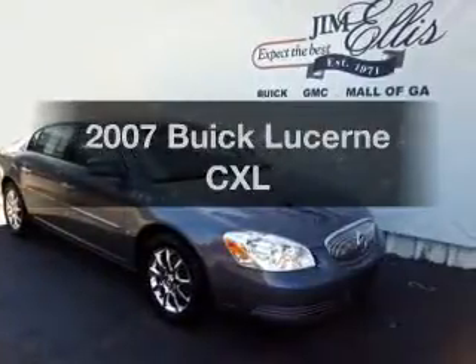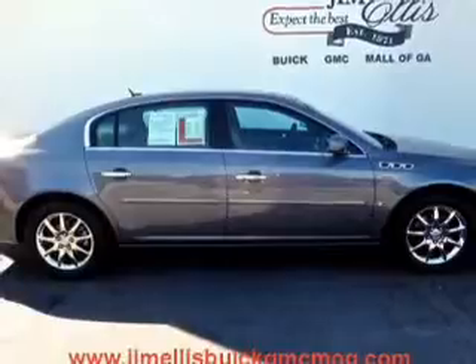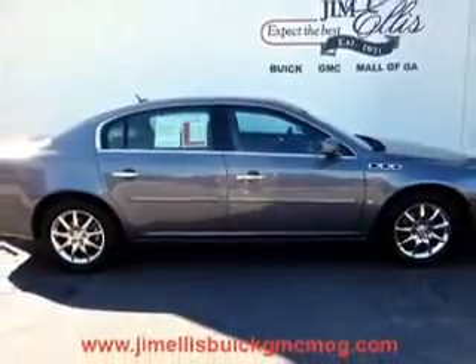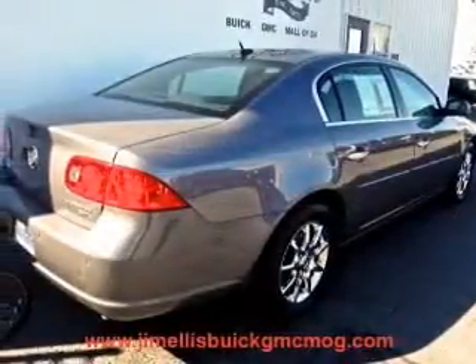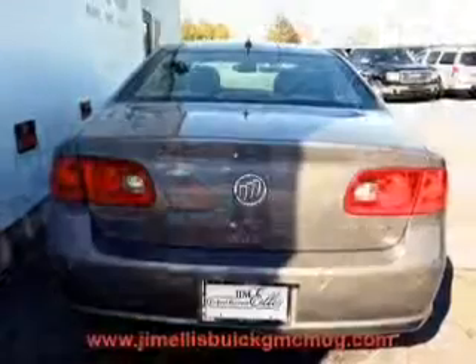Check out this 2007 Buick Lucerne. This is the set of wheels you've been looking for, with a reliable six-cylinder engine. The powertrain includes front wheel drive driven by an automatic transmission. You will appreciate the safety feature of anti-lock brakes.